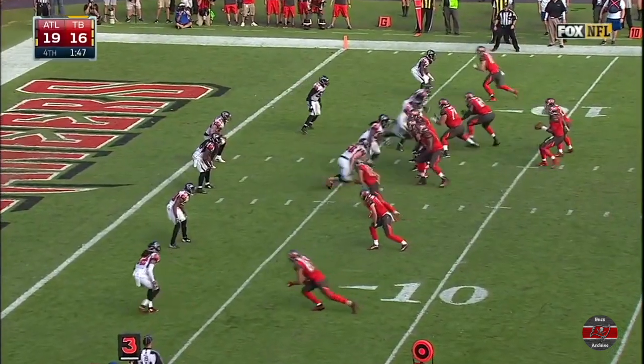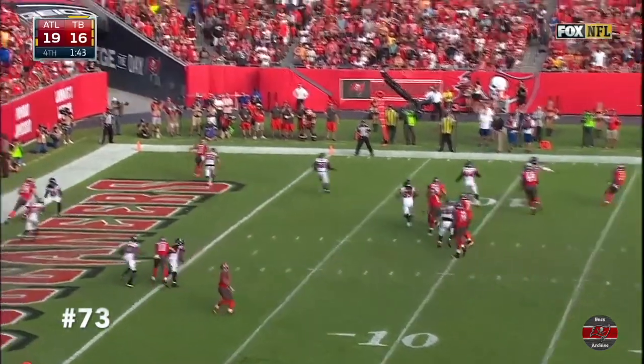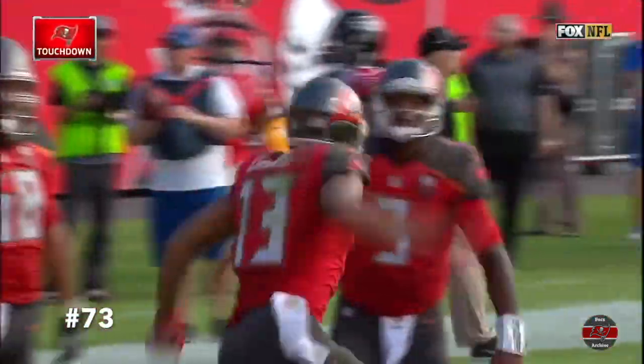Timeout, one left to stop the clock. 1:46. Here's Winston. Winston's pass into the end zone. Touchdown. Mike Evans. 6-foot-5 Mike Evans with a high advantage over all of their defenders.